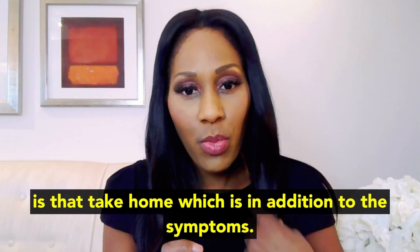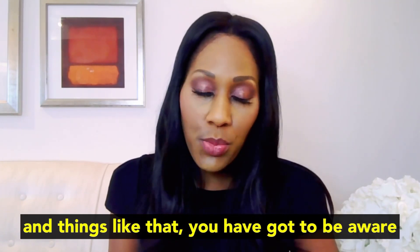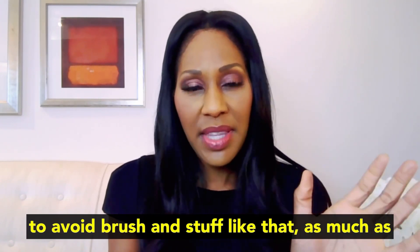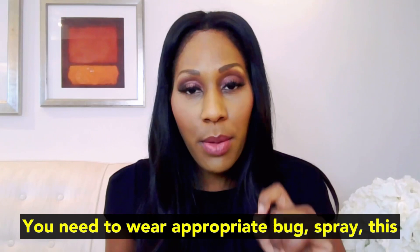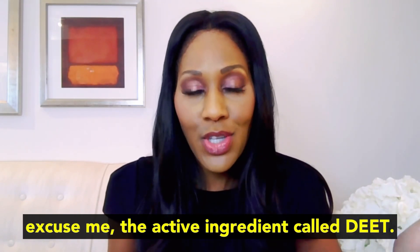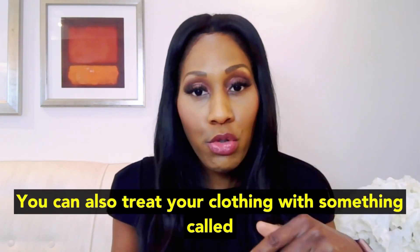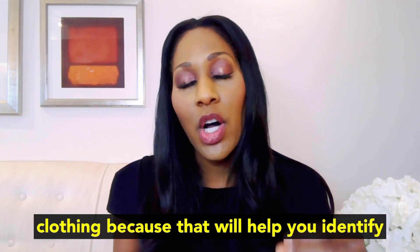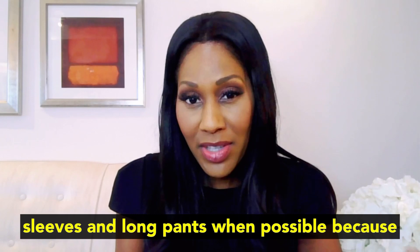One of the most important take-homes, in addition to knowing the symptoms, is knowing how to prevent Lyme disease. If you live in wooded areas with ticks, you especially have to be very careful. If you go on hikes or spend time in wooded areas, you need to walk in the center of the trail, avoiding brush as much as possible. Avoid areas where you know there are lots of ticks. You need to wear appropriate bug spray — you want the active ingredient called DEET, D-E-E-T — available over the counter at your local drugstore. You can also treat your clothing with something called permethrin, which helps as a repellent. Wear light-colored clothing so you can identify and see ticks more clearly, and wear long sleeves and long pants when possible to help protect your skin.